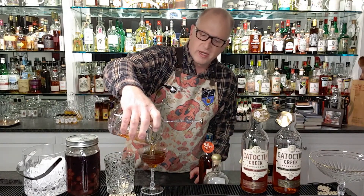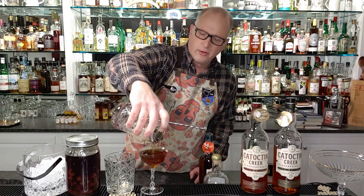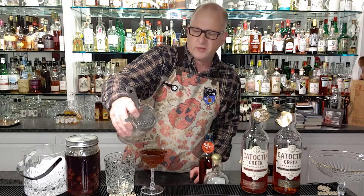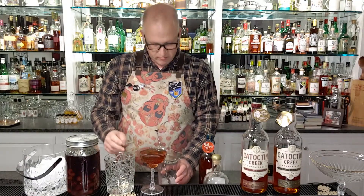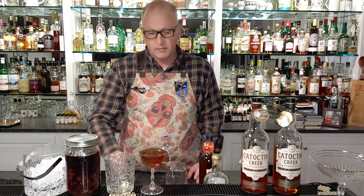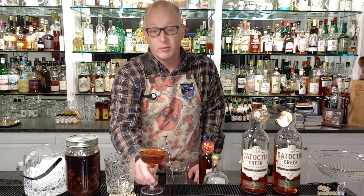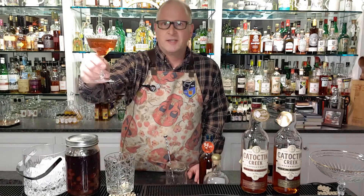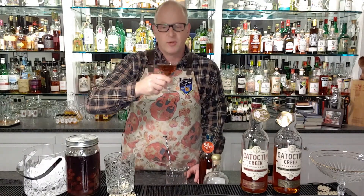Pouring into a beautiful coupe glass. Even these coupe glasses are special — we found them at local thrift shops in the area. As some of our older patrons pass away, they leave behind some really gorgeous stemware that you can find for very reasonable prices. So this is our Catoctin Creek Manhattan. Cheers to Virginia, cheers to the UK, and cheers to 2021.